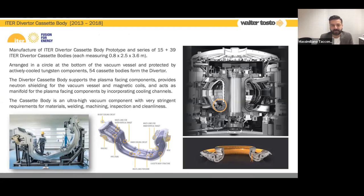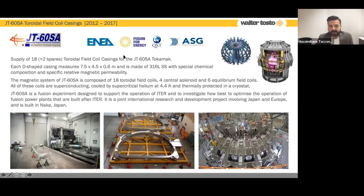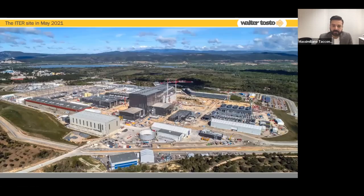The cassette body is the base of the vacuum vessel and is the heat exchanger of the tokamak, hosting the divertors and the prototype of the inner vertical target. In that case, we were sub-supplier of Ansaldo Nucleare. We also produced the last toroidal field casing for JT-60SA — the casing for the magnets. As of today, we are going to focus on the manufacturing of the vacuum vessel for the ITER project, to be installed in Cadarache in the south of France.